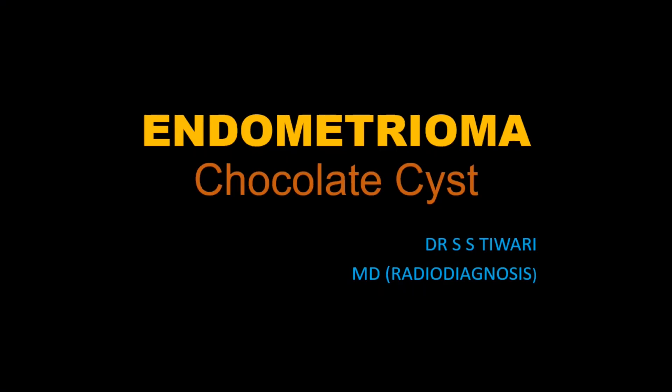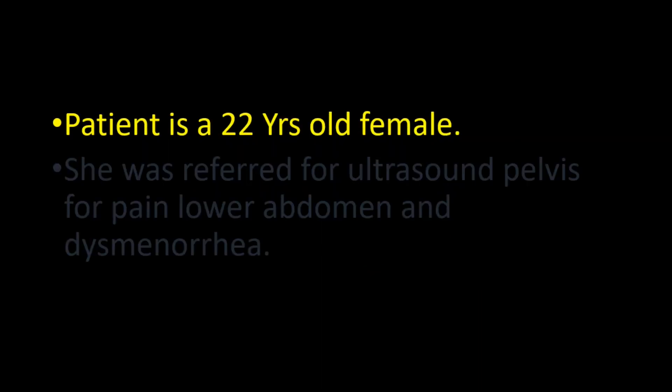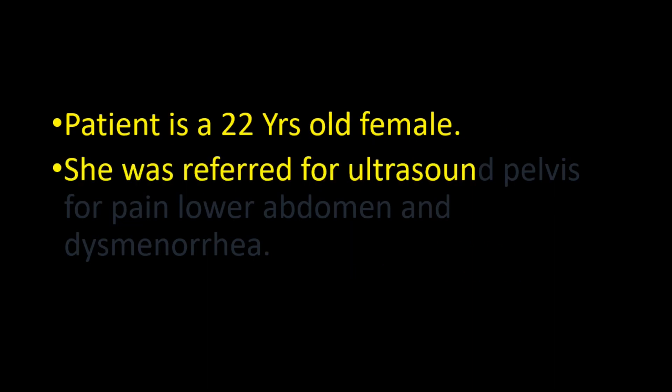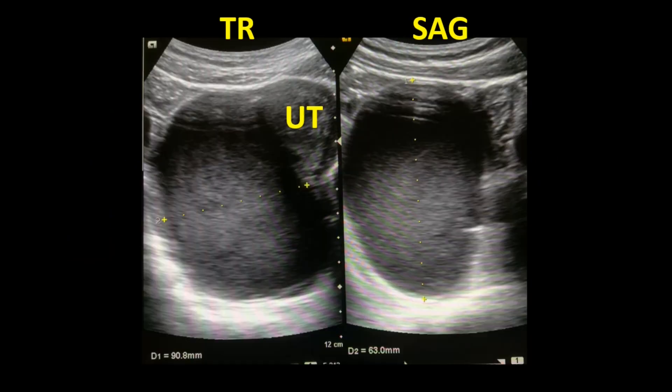Endometrioma — chocolate cyst. This patient is a 22-year-old female referred for ultrasound pelvis for pain in the lower abdomen and dysmenorrhea. These are the transverse and sagittal images of the pelvis that show a huge 9 centimeters by...